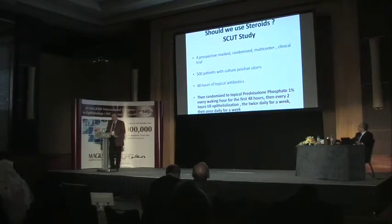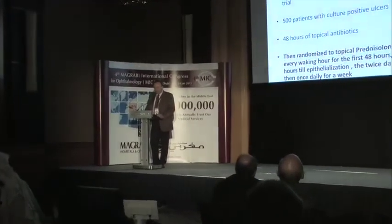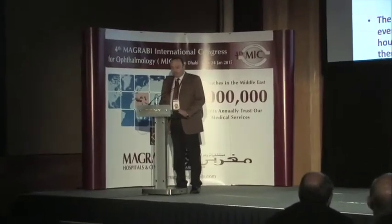Patients started 48 hours of topical antibiotics, then were randomized to topical prednisolone phosphate 1% eye drops every waking hour for the first 48 hours, then every two hours until epithelialization, then twice daily for a week, then once daily for another week. The overall result: no difference in three-month best-corrected visual acuity and no safety concern with adjunctive steroid therapy for bacterial ulcers. However, reviewing the study in detail revealed additional important findings.